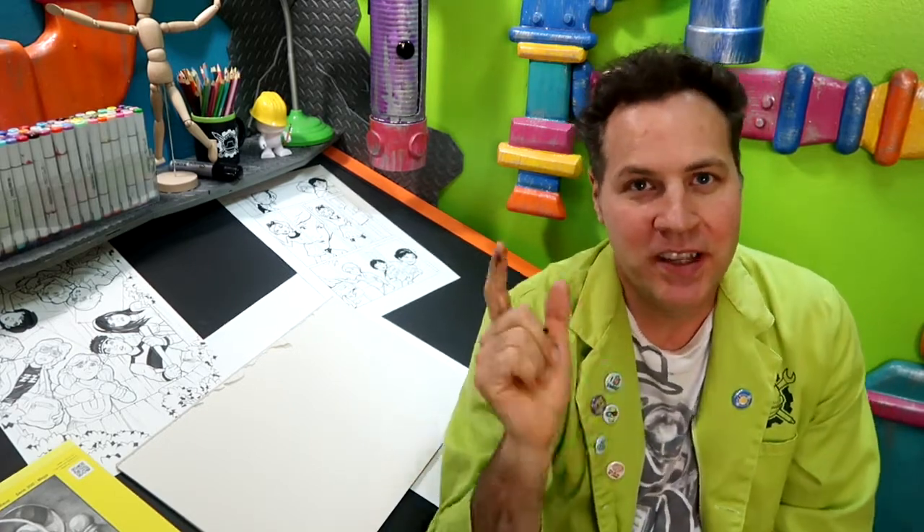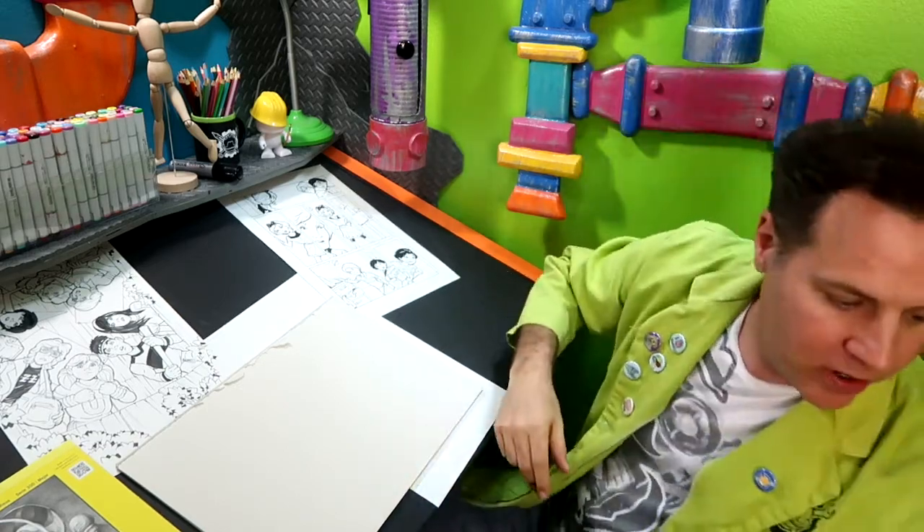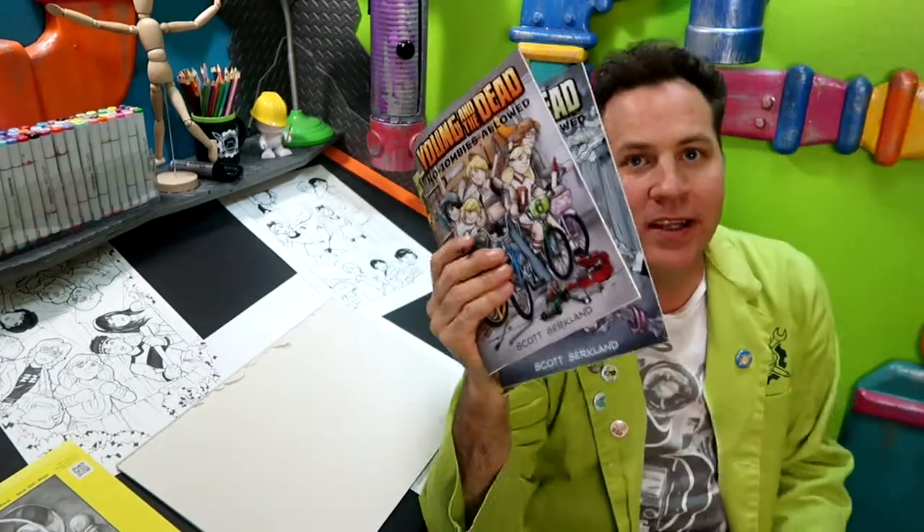Greetings people of the internet. I'm Scott with CirqueWorks Art Lab. Welcome to the underground laboratory where we create robots, aliens, zombies, and other imminent threats to humanity. In addition to that, we also make comics. We're doing that on a daily basis because this is 100 days of making comics, round two, where I work on my creator-owned comic book project, Young and the Dead.